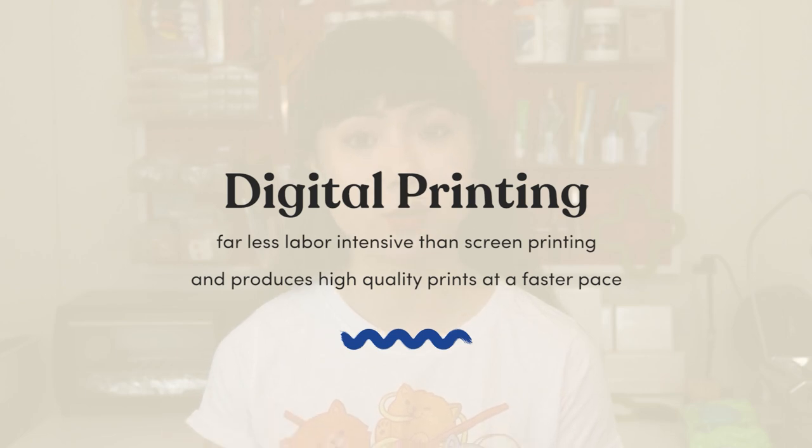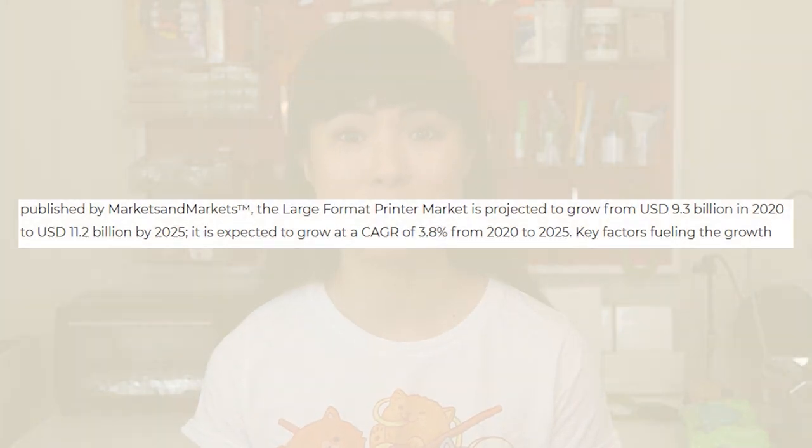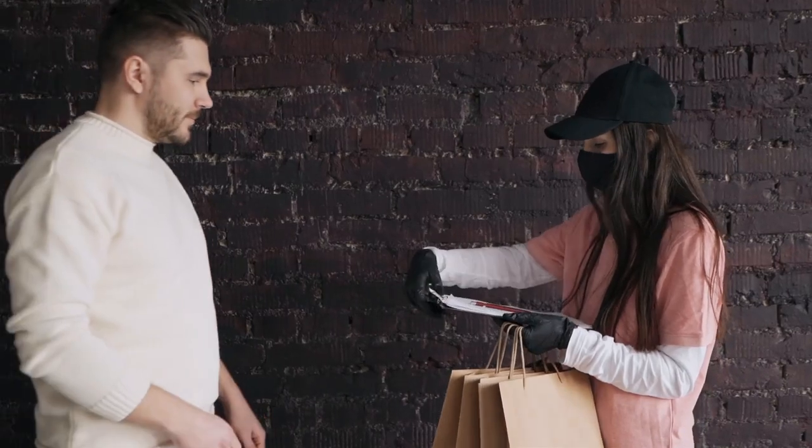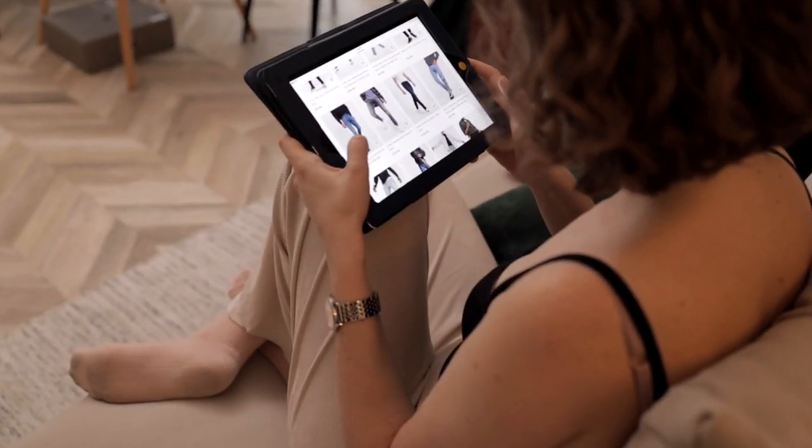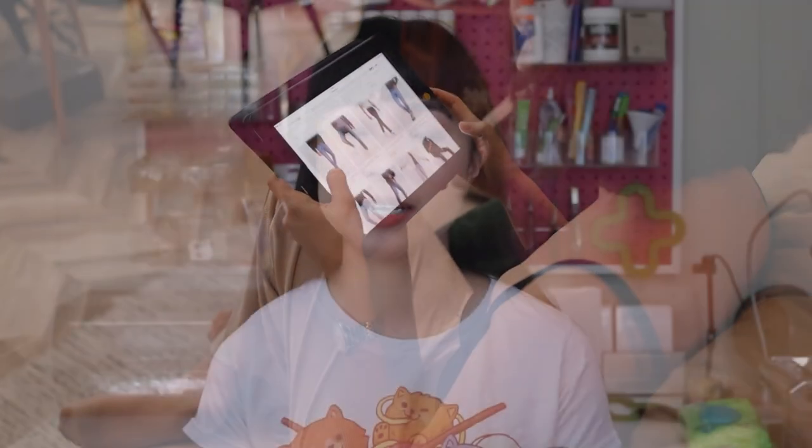Another method of printing is digital printing. Digital printing is far less labor intensive than screen printing and produces high quality prints at a faster pace, so it's another popular choice among printers, especially those that need to meet higher demand. The digital printing industry is worth $11 billion — $3 billion more than screen printing. The decline in the industries is due to the pandemic more than anything else, so as the world starts to heal, people will be more willing to spend on custom gifts. If you want to go into this business, don't let that decline stop you.